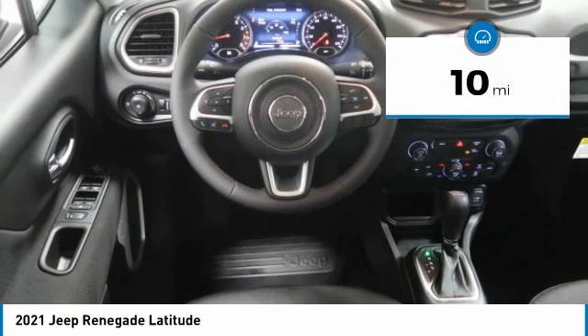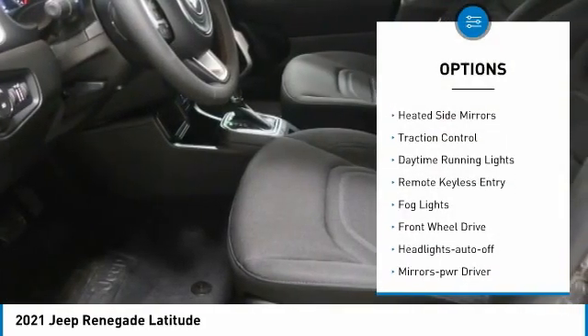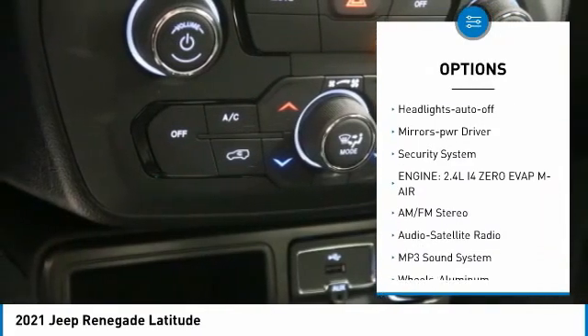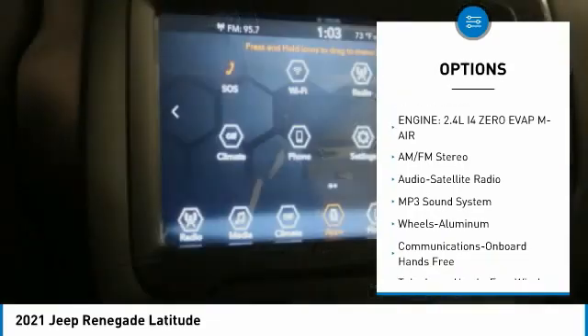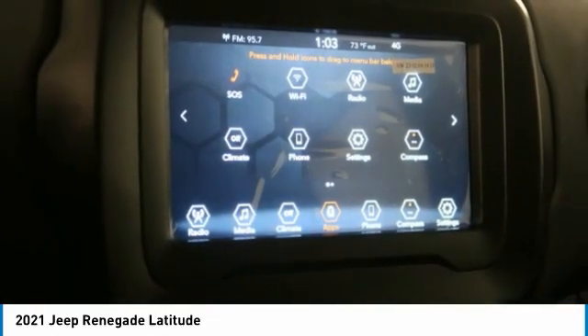This vehicle has less than 100 miles. Here are some of this vehicle's great options: aluminum wheels, heated side mirrors, traction control, daytime running lights, remote keyless entry, fog lights, FWD, headlights auto off, mirror memory, and security system.